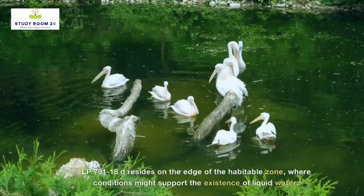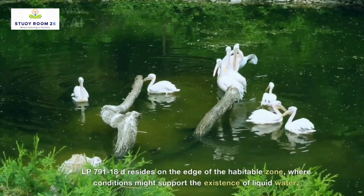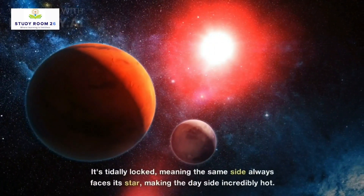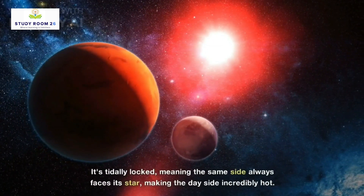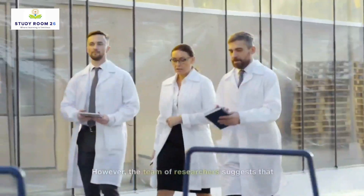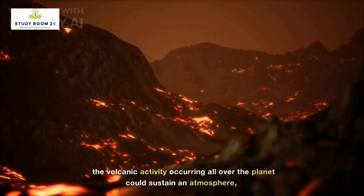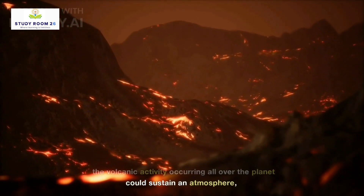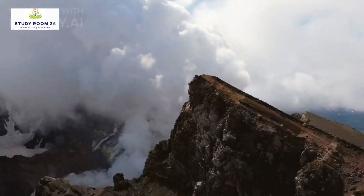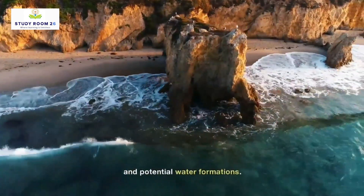LP-791-18d resides on the edge of the habitable zone, where conditions might support the existence of liquid water. It's tidally locked, meaning the same side always faces its star, making the day side incredibly hot. However, researchers suggest that volcanic activity occurring all over the planet could sustain an atmosphere, allowing water to condense on the cooler night side — a unique balance between scorching heat and potential water formations.